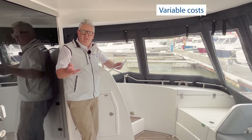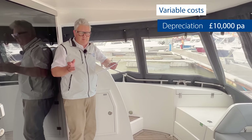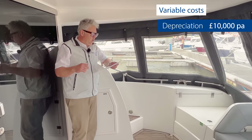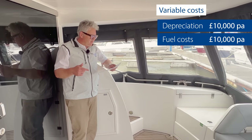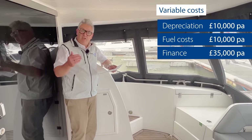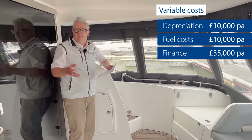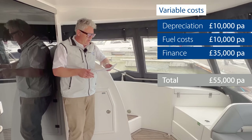Section four — variable costs. Depreciation from this point is estimated at about £10,000 per annum. Fuel is £10,000. Finance is £35,000, which includes capital repayment. That gives total variable costs of about £55,000 per annum.